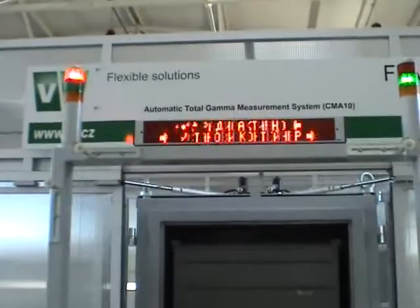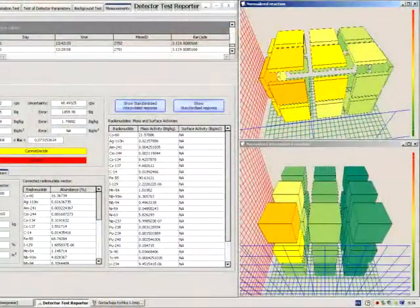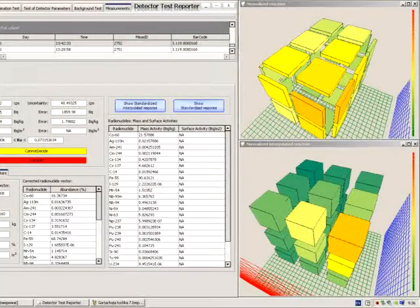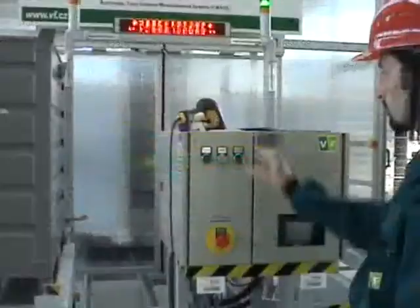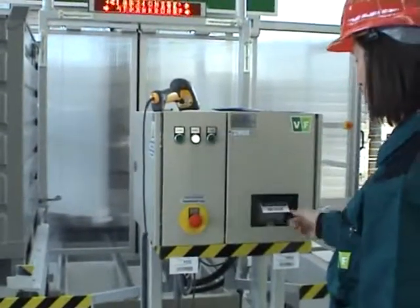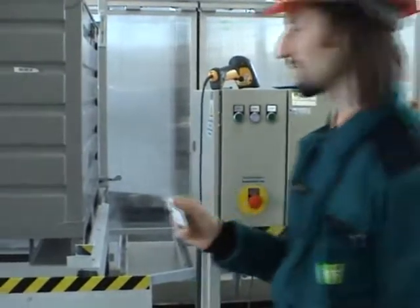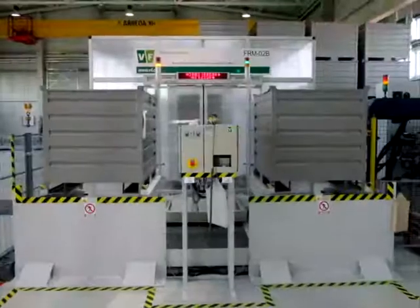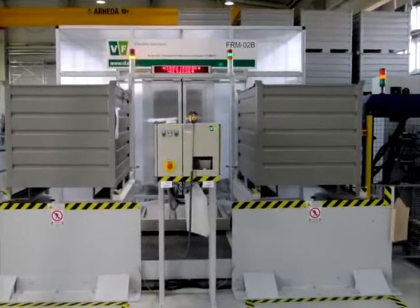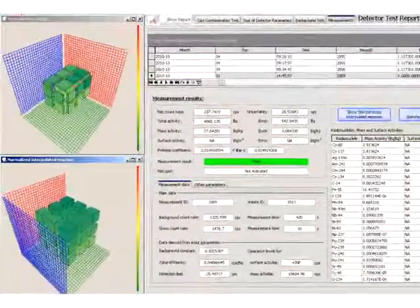If the display reads 'radioactive', this means that, based on the results of calculations, either the specific activity of the waste is above the free release levels or hot spots have been discovered in the container that exceed the permitted level. Such waste is not permitted to be released. Based on the measurement results, a self-adhesive label is printed out, reading either 'within the free release levels' or 'radioactive', and attached to the tested waste container. As soon as the tested container is returned to its initial position, the label on the container positioned on the other trolley may be read and the next measurement process may be started.